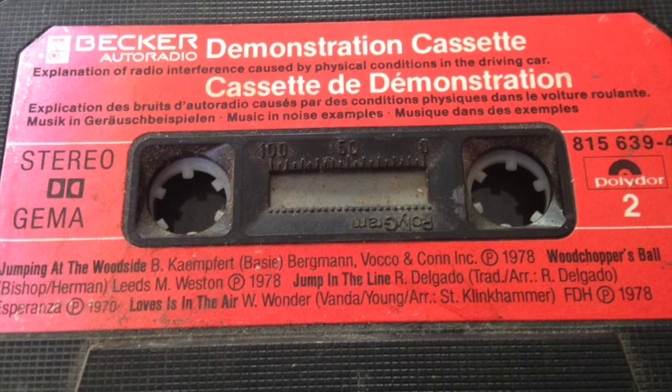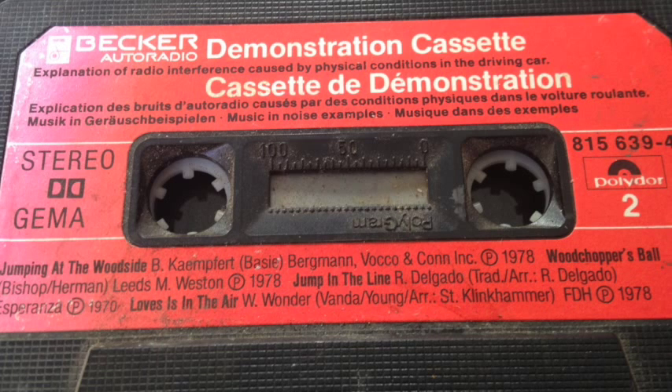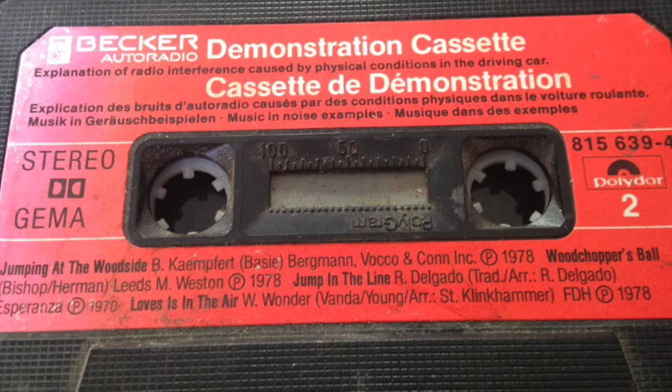As the reproduction quality of cassettes gradually diminishes, clean the head from time to time. Dust deposits on the head are unavoidable. The result is dull reproduction and a difference in volume between radio and cassette reproduction. For cleaning, we recommend only the special cleaning set enclosed with this cassette. Before use, please observe the printed instructions.